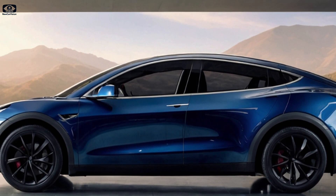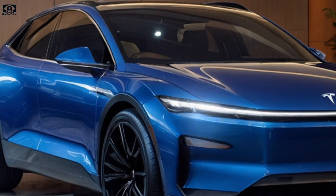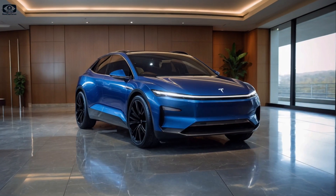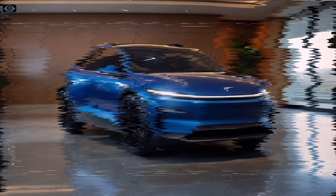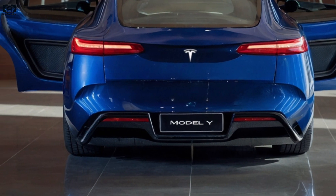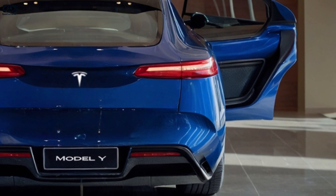Tesla's Model Y has been dominating the electric SUV market since 2019, but with rivals like the Hyundai Ioniq 5 and Ford Mustang Mach-E stepping up their game, Tesla needed to raise the bar. Enter the Juniper refresh — a sleek new look, upgraded tech, and better performance, all while keeping its status as one of the most efficient EVs on the market.